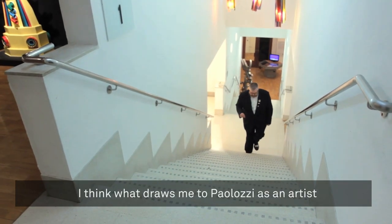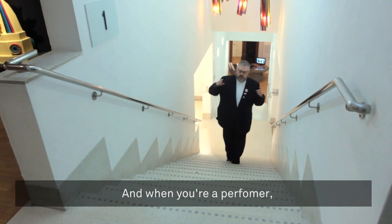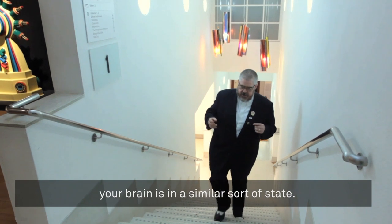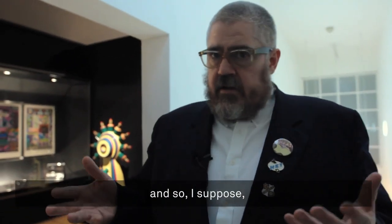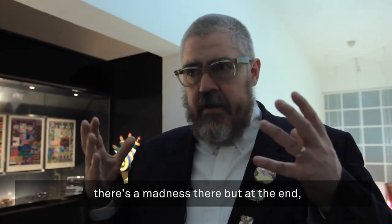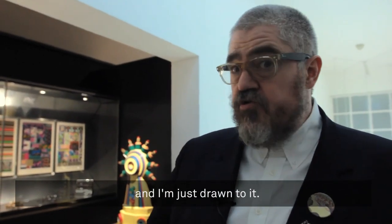I think what draws me to Palazzi as an artist is that there's a kind of focus to the chaos. And when you're a performer, your brain is in a similar sort of state. You have to bring all these different threads together and express them in a kind of cohesive whole at the end of it. And so I suppose that's what I like about his work. There's a madness there, but at the end, there's intent and meaning and I'm just drawn to it.